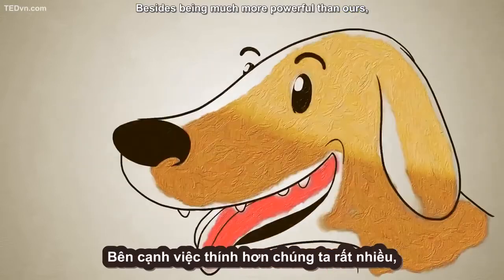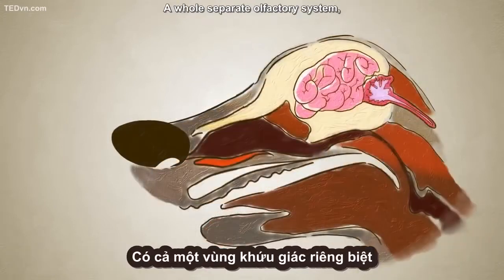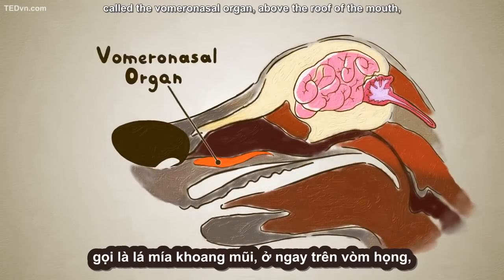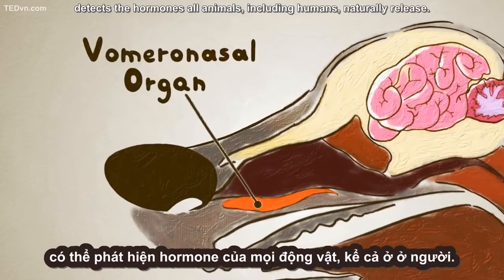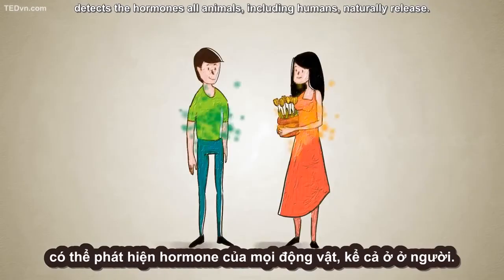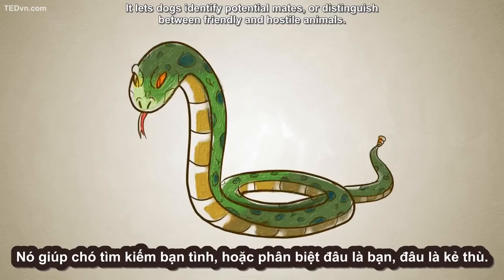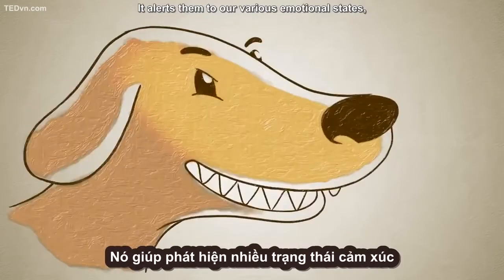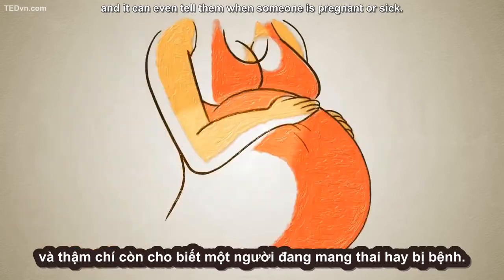Besides being much more powerful than ours, a dog's sense of smell can pick up things that can't even be seen at all. A whole separate olfactory system, called the vomeronasal organ, above the roof of the mouth, detects the hormones all animals, including humans, naturally release. It lets dogs identify potential mates or distinguish between friendly and hostile animals. It alerts them to our various emotional states, and it can even tell them when someone is pregnant or sick.